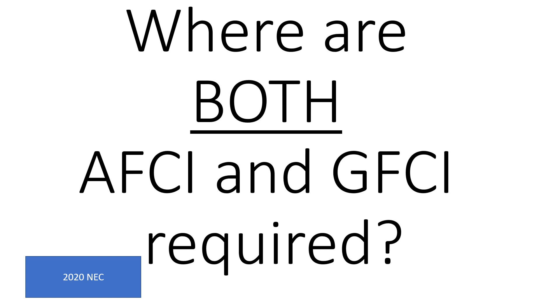Hey everyone, welcome back. I am the Electrical Code Coach. I'm super excited about today's video and I'm so glad to be back again with you on our regular schedule at Mondays at 9 a.m. Today we're going to answer one of the most frequently asked questions that I'm asked by even licensed electricians: Where are both AFCI and GFCI required? Many of us call it dual function and some brands call it dual purpose.